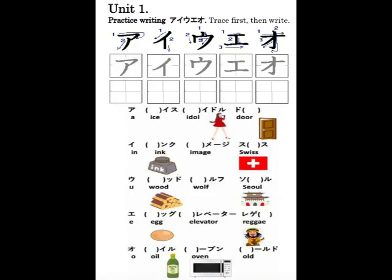Vowel-row loan word examples: Ice, idle, door, ink, image, Swiss, wood, wolf, soul, egg, elevator, reggae, oil, oven, old.